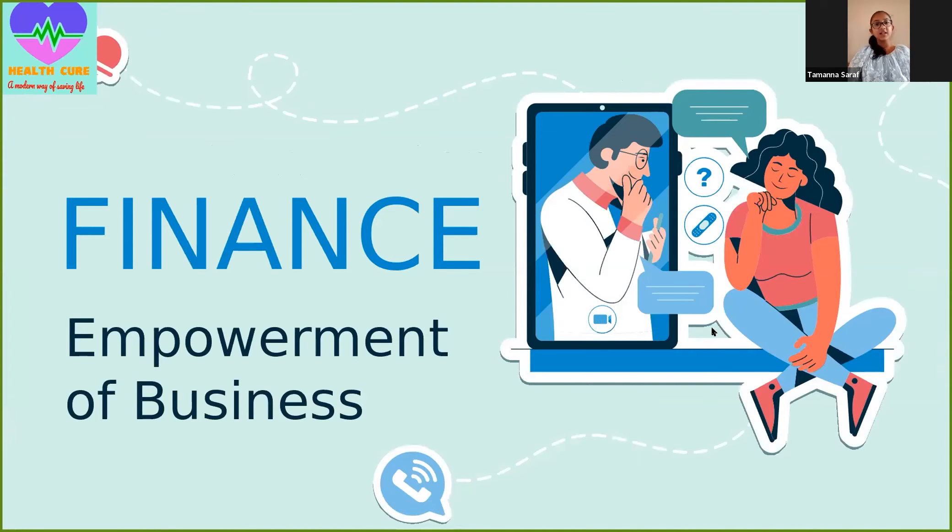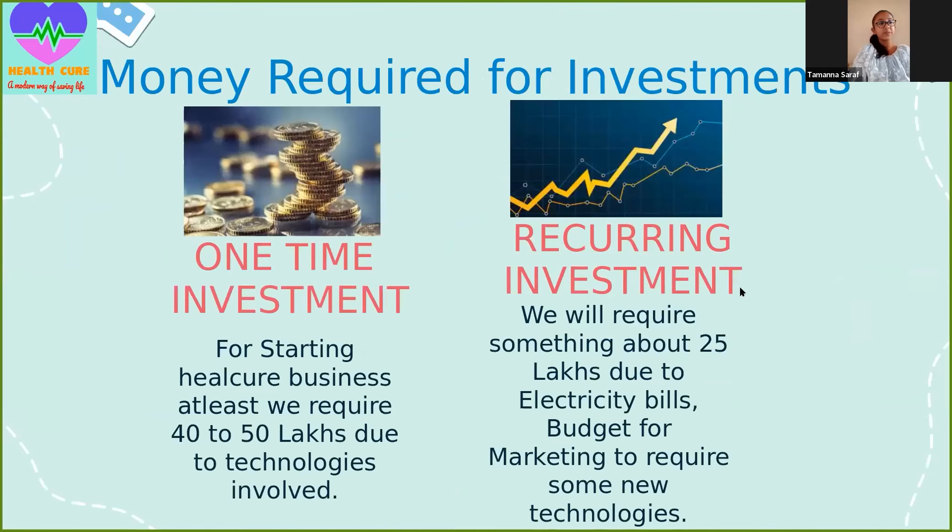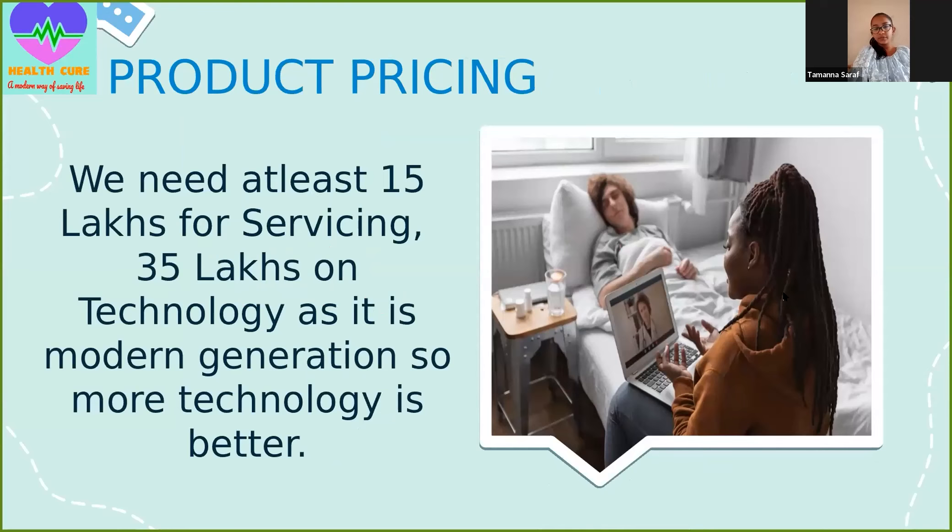I am Tamanna and today I will explain something about finance. What money is required for investment? For a one-time investment, starting this healthcare business requires at least 40 to 50 lakhs due to new technologies involved. For recurring investment, we will require around 25 lakhs for electricity bills and marketing budget to acquire new technologies. In product pricing, at least 15 lakhs will go on servicing and 35 lakhs on technology.